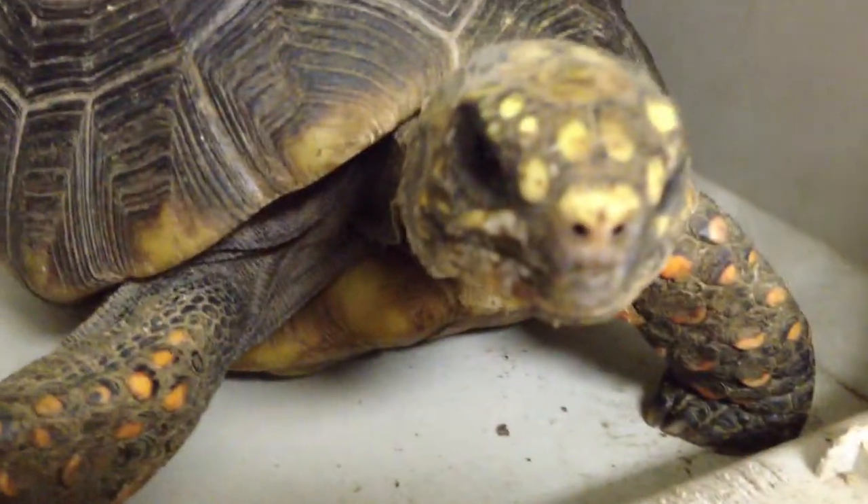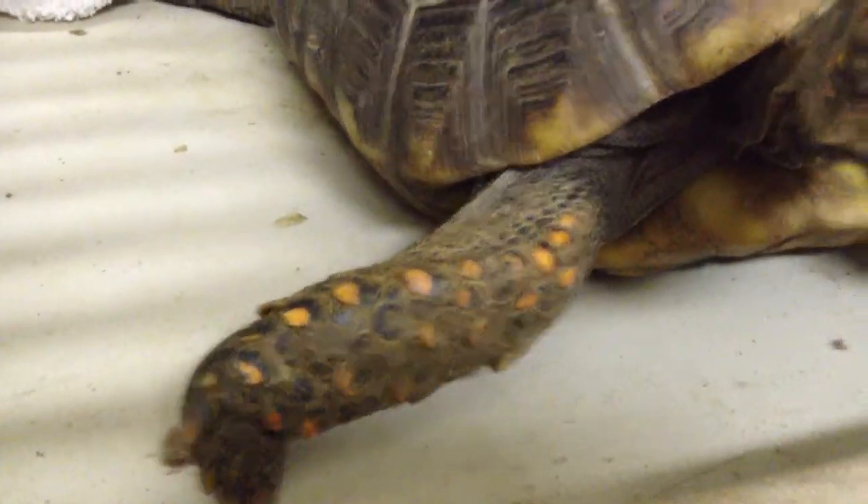You get a decent size — can weigh 30, 40 pounds full-grown. The males have a really cool waist on them.